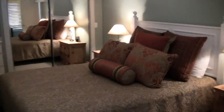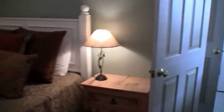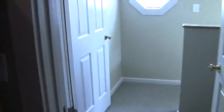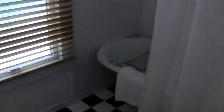This is Empire number 830. Here we have the master bedroom and the second bedroom, with a full bath and a clawfoot tub.